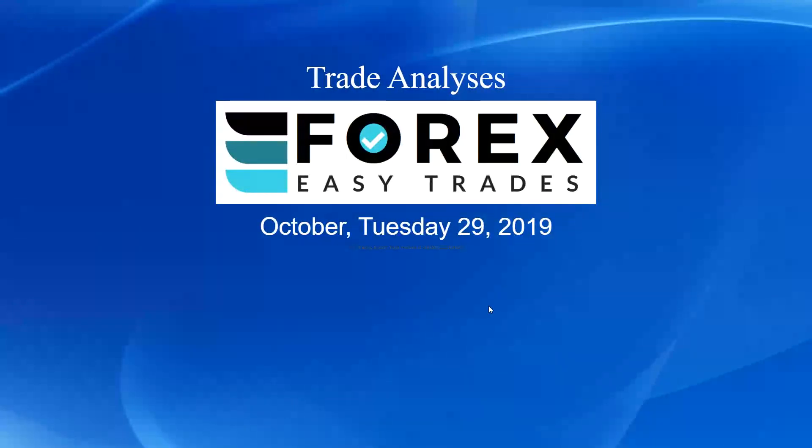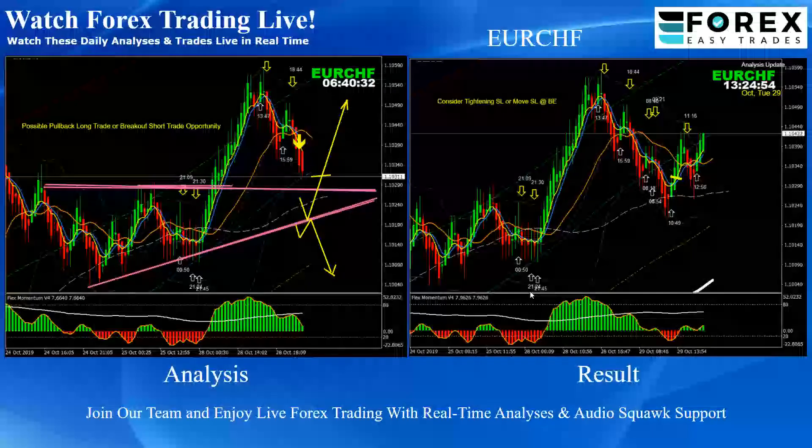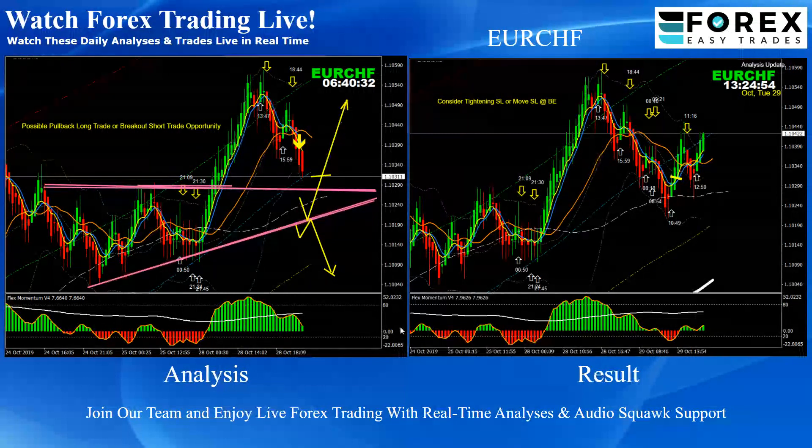Hello traders, today is 29th of October, Tuesday 2019, and we just finished our New York session. I would like to share today's New York session analysis and the results. These are the intraday analyses with the live audio track support, as you can see on the right-hand side, and the trade taken based on the left-hand side analysis.